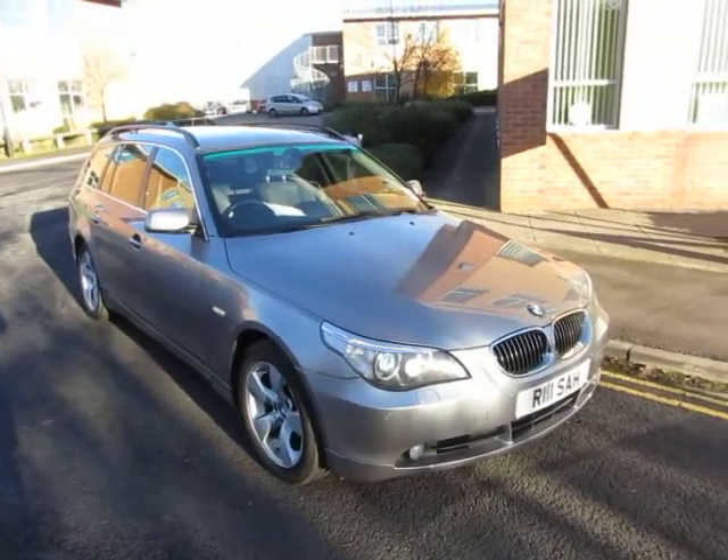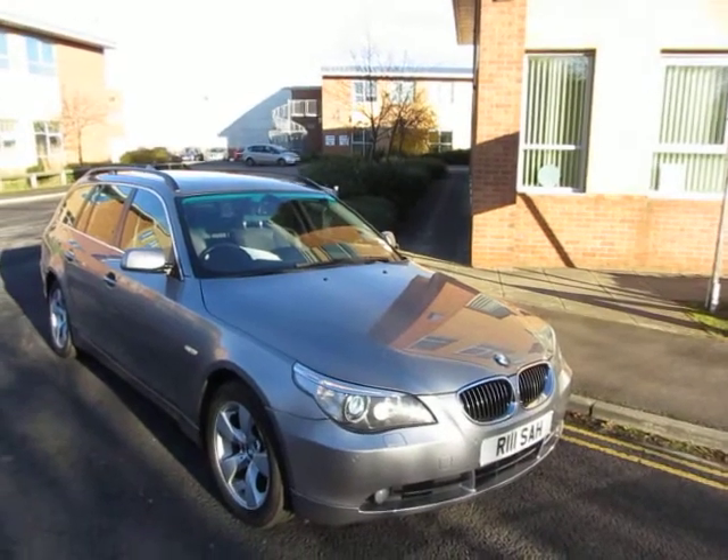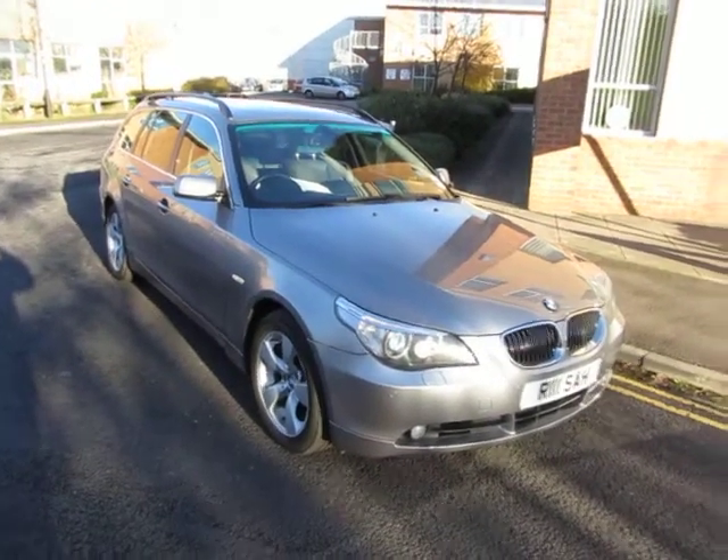Hello, this is John Payne from Mercedes-Benz York, looking at a BMW 530d SE Touring. I believe it's on a 55 plate and it does look well. Let's have a look around.